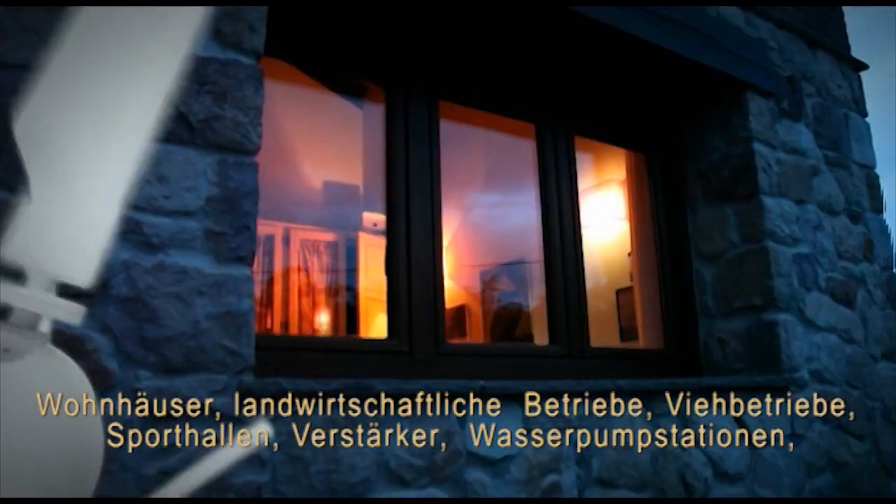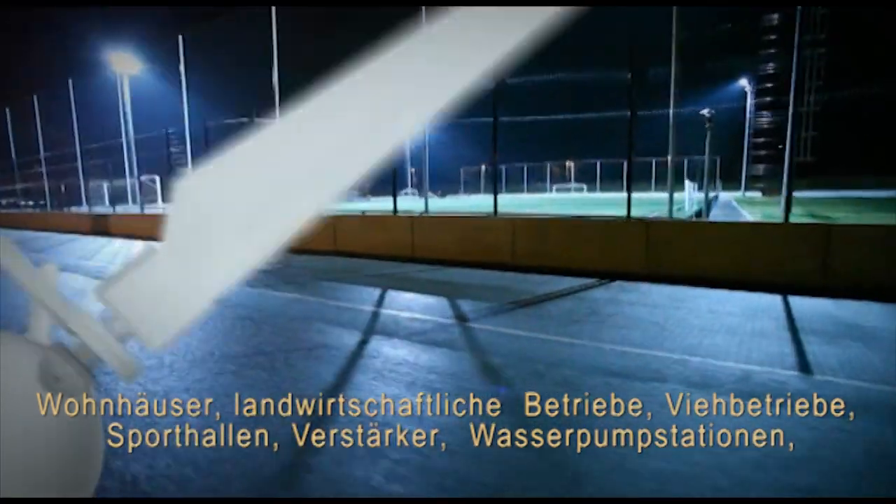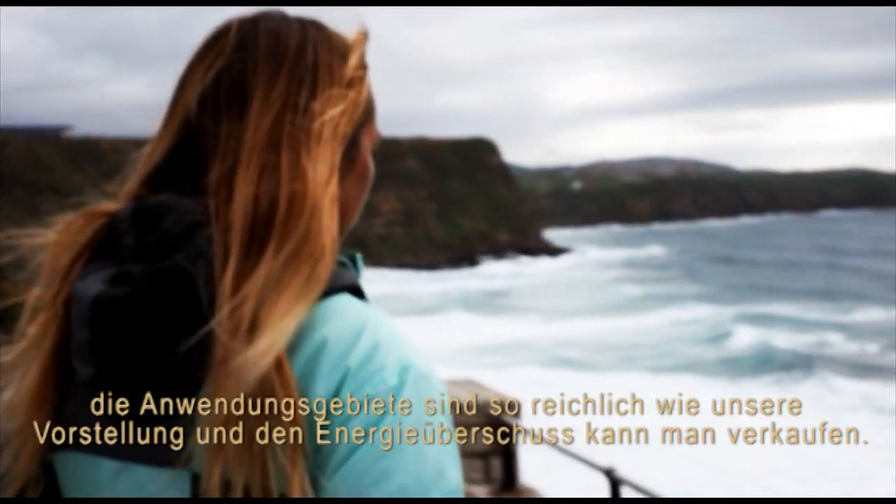Residences, farms, communication towers, pumping facilities, schools — there is a wide range of applications, and the excess energy can be sold to the grid.